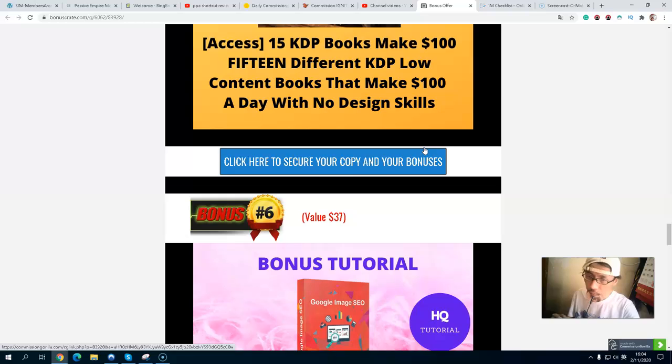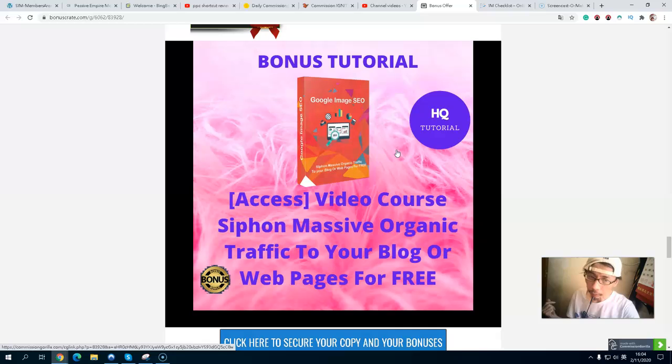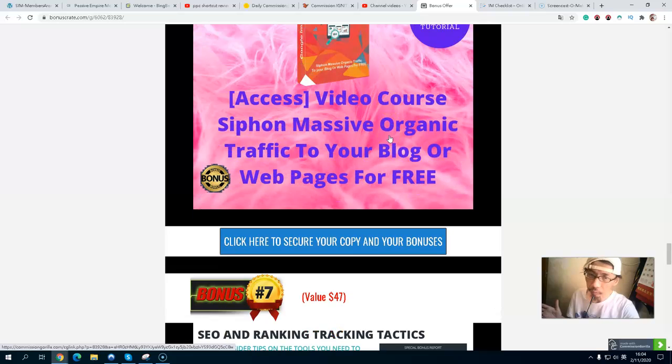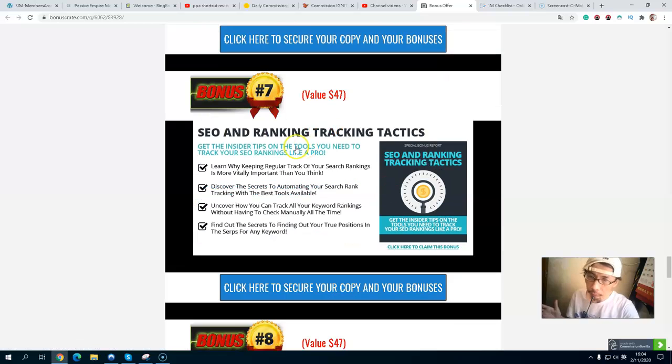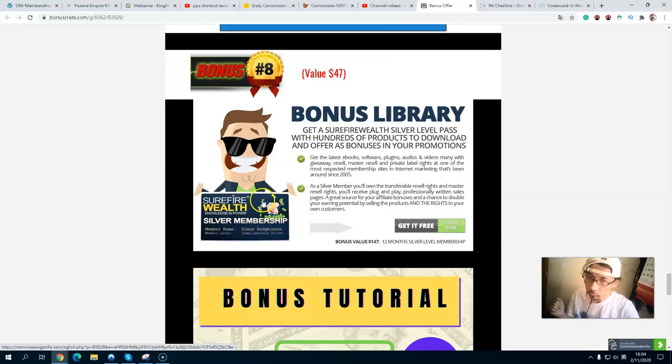Bonus number six is a video course on how to create massive organic traffic to your blog or website with Google Image SEO. Bonus number seven covers tips and tools you need to track your SEO ranking.